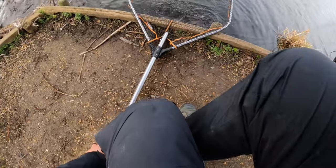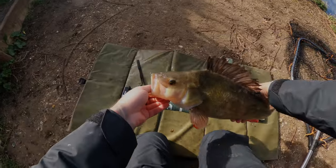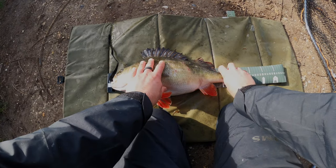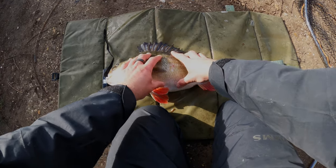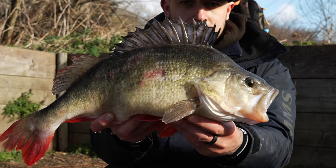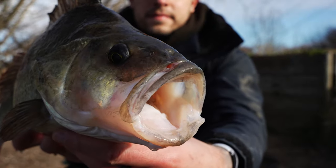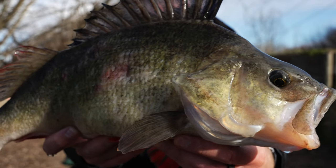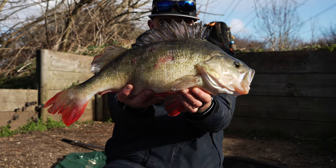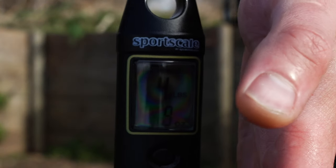Oh my god, this day is getting better and better. That's nice right here — 49, 49, almost 50. It's a fatty. Four pounds nine. Beautiful.